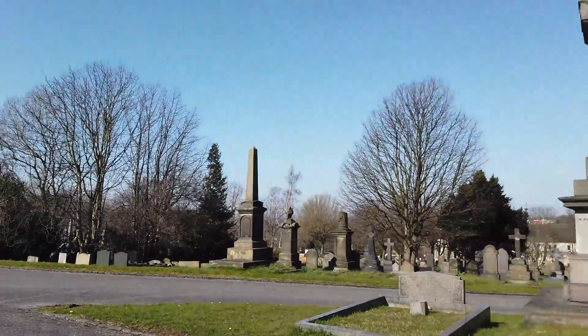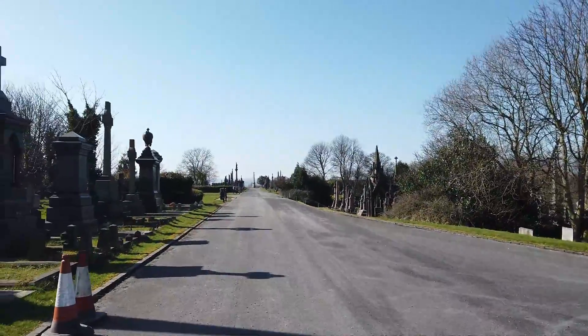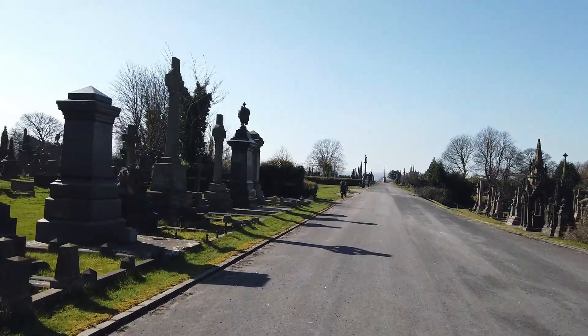These are absolutely remarkable and I just have to show you. I'm not going to keep filming just walking down here, but I will join you back down at the bottom end.